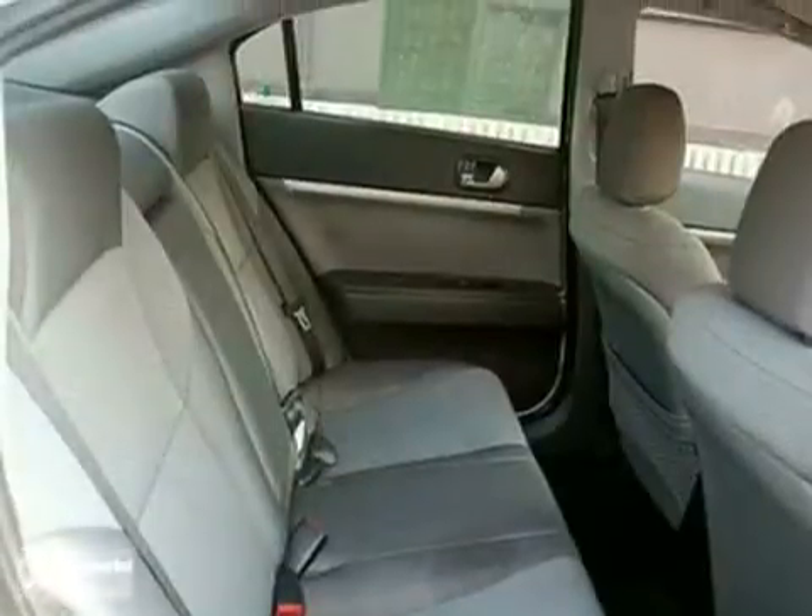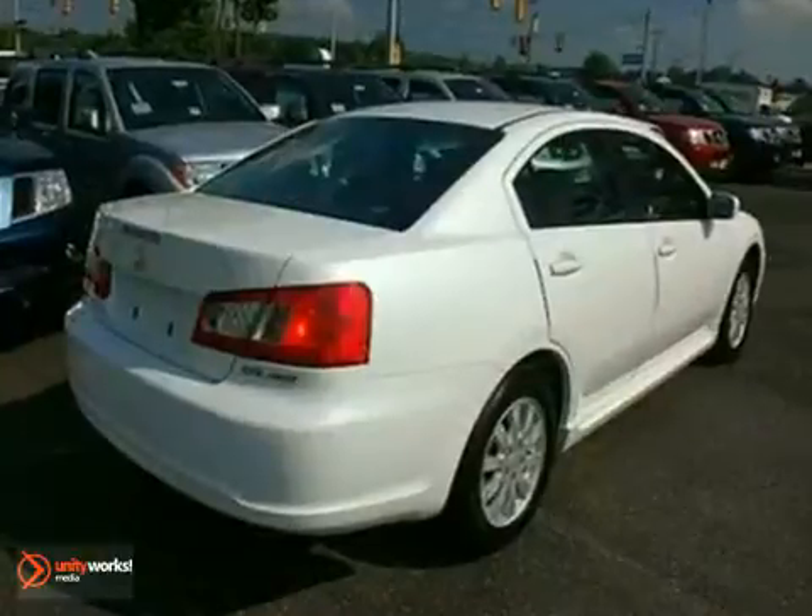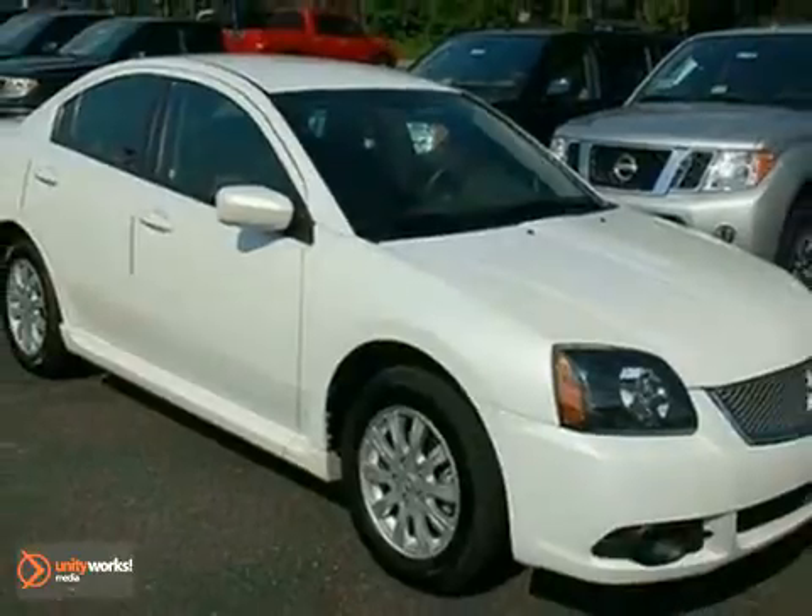This year's Gallant gets a facelift with restyled grille and taillights, plus new standard features for your enhanced comfort, convenience, and safety.